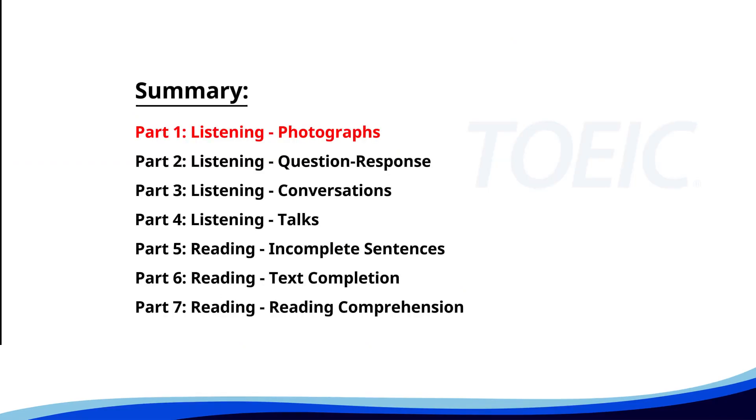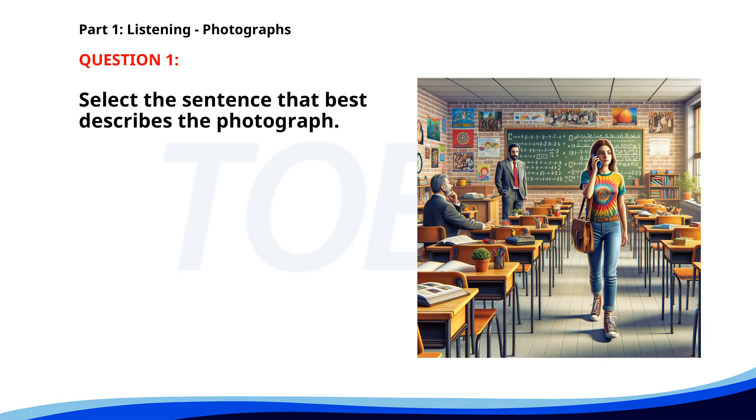Let's kick off with Part 1: Listening Photographs. Get ready to analyze some images and pick the best response. Number 1. A. A teacher is giving a lecture. B. A man is writing on the board. C. A group of students is waiting for a bus. D. A woman is talking on the phone in a classroom. The correct answer is D: A woman is talking on the phone in a classroom.